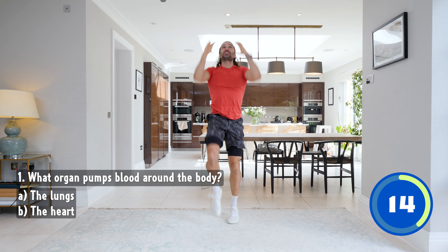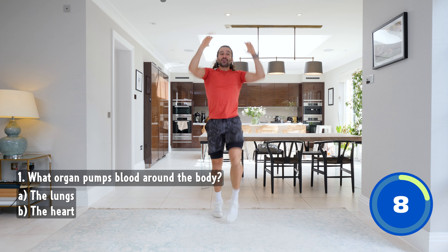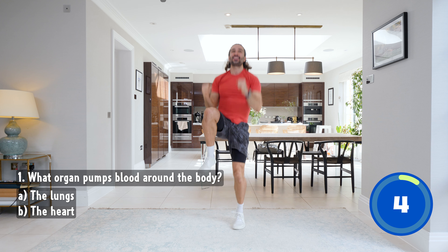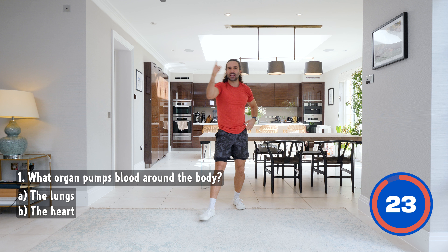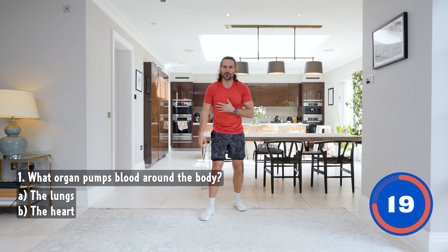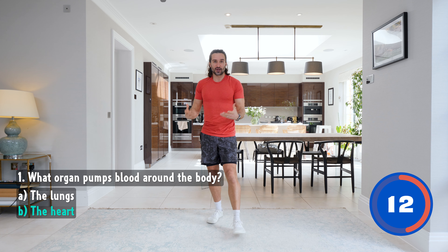We've got 15 seconds left. Stretch left, right, bring those knees up high. Come on, let's go. Keep pushing. I'm going to give you the answer very soon. And rest. Fantastic start. Workout one complete. The answer is — can you feel your heart beating really fast? There's a clue. The heart is the organ that pumps blood all around the body.